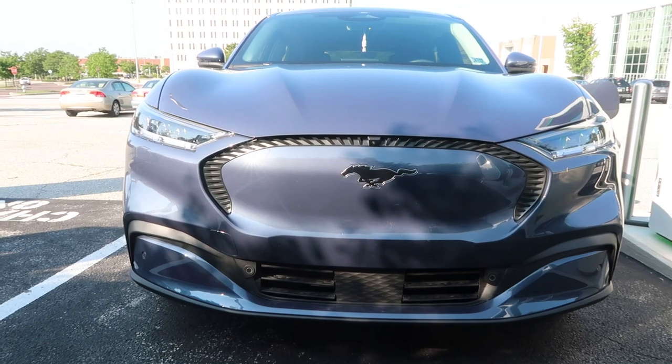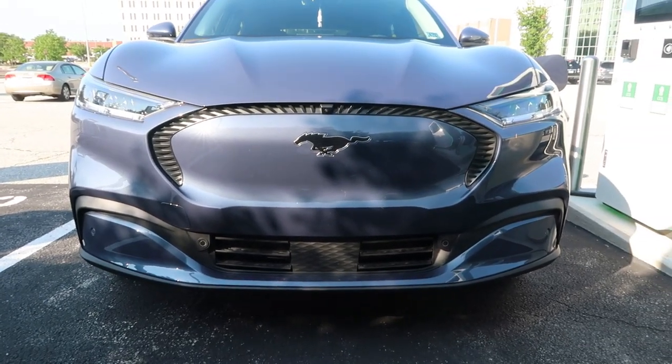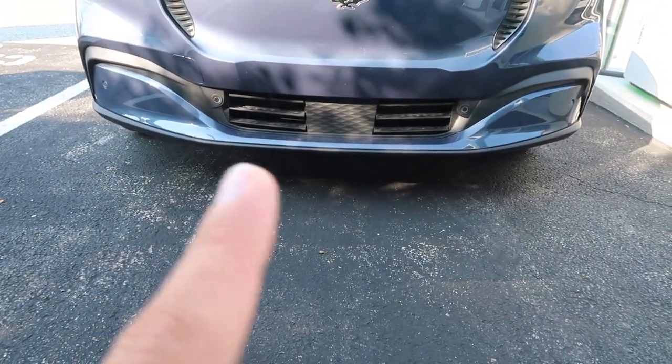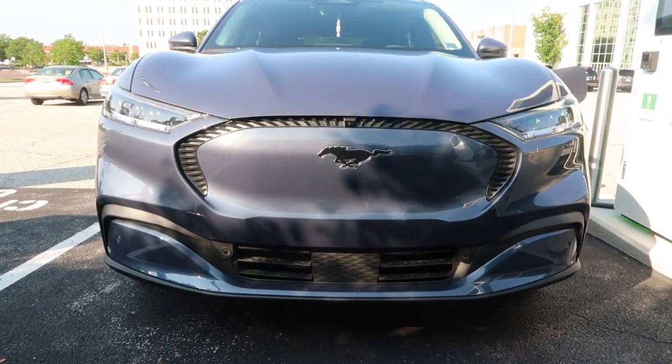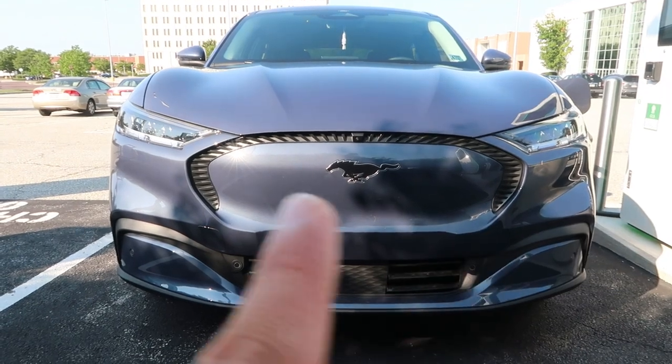Last but not least, a really nice Mustang logo on the front grille. In my opinion, this is the nicest area of design language on the vehicle. It's got some nice air intakes at the bottom in case the batteries start to heat up too much during charging, with a nice sleek design around there and a big logo.